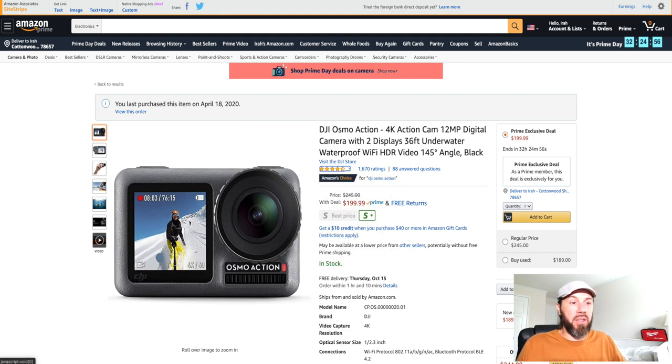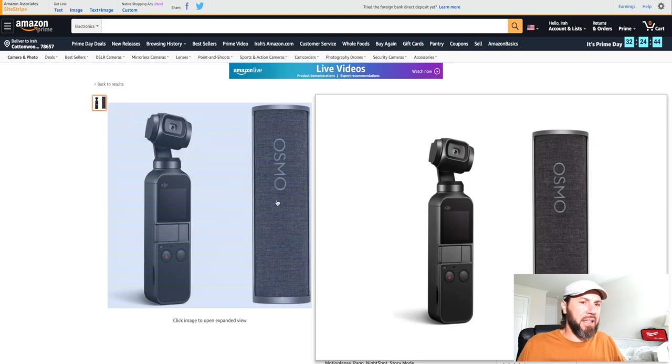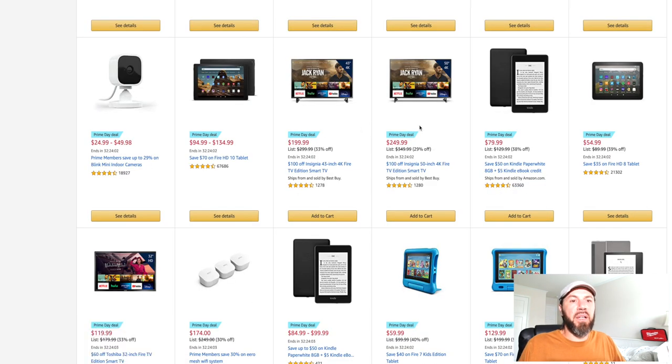The Osmo action camera is great. The Osmo Pocket looks like it's down to $299 right now from $397. That's the Osmo Pocket — a three-axis gimbal stabilizer with integrated camera that comes with a charging case bundle, so the case charges it while you have it put away. The bundle price is $397, deal price is down to $299.99.